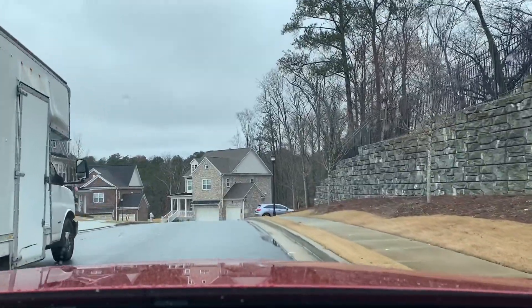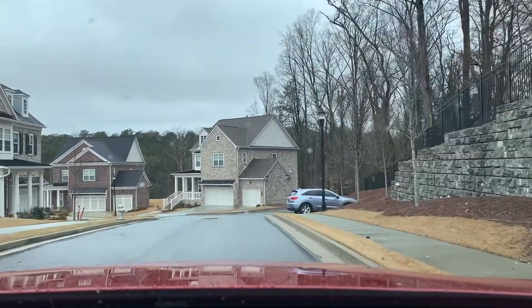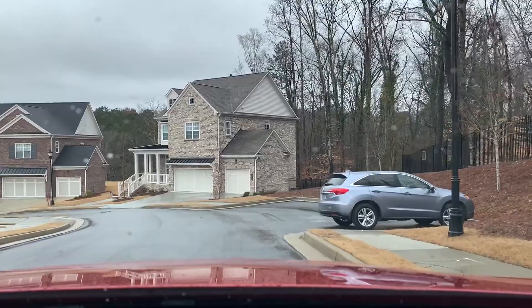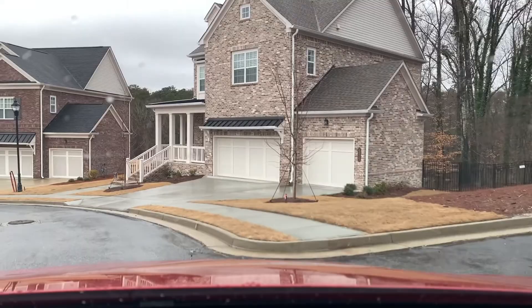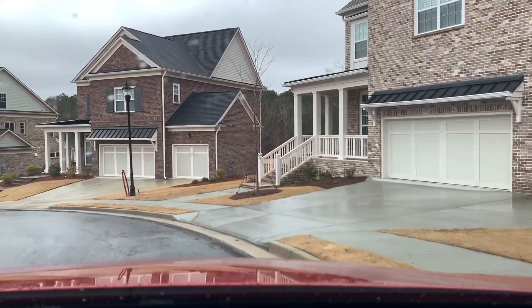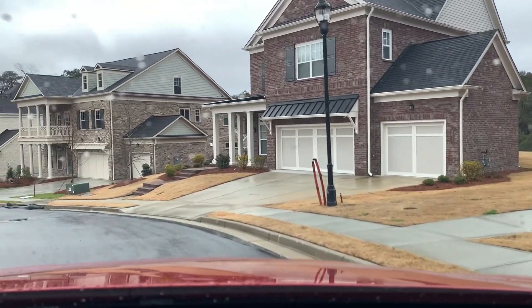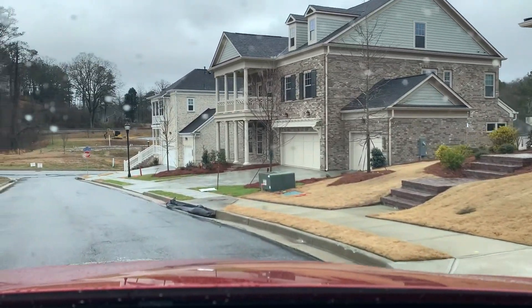We're going to drive through this neighborhood and see what they're building, what they look like and what's under construction. As you can see, the homes up ahead have a three-car garage. That's an option that can be picked from, as well as I think there are about six different facades and different bricks to pick from. We're going to go down the hill to the stop sign.